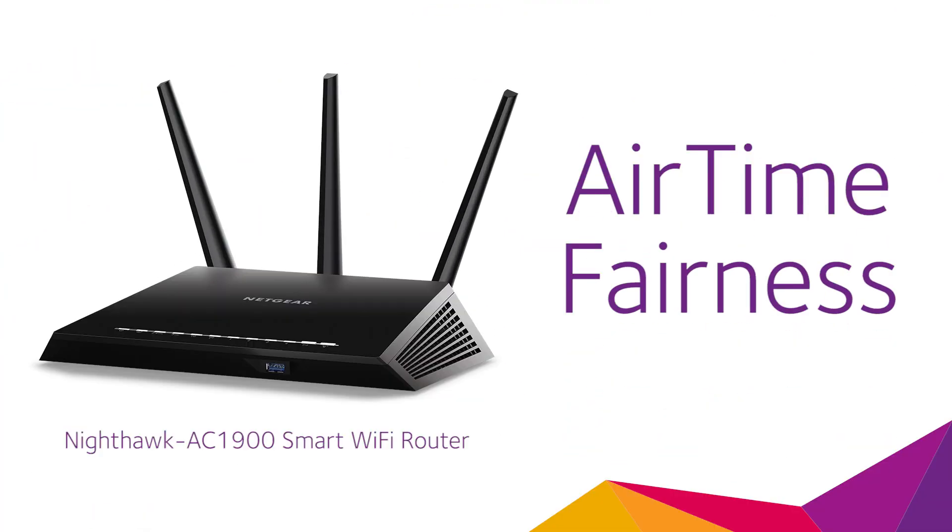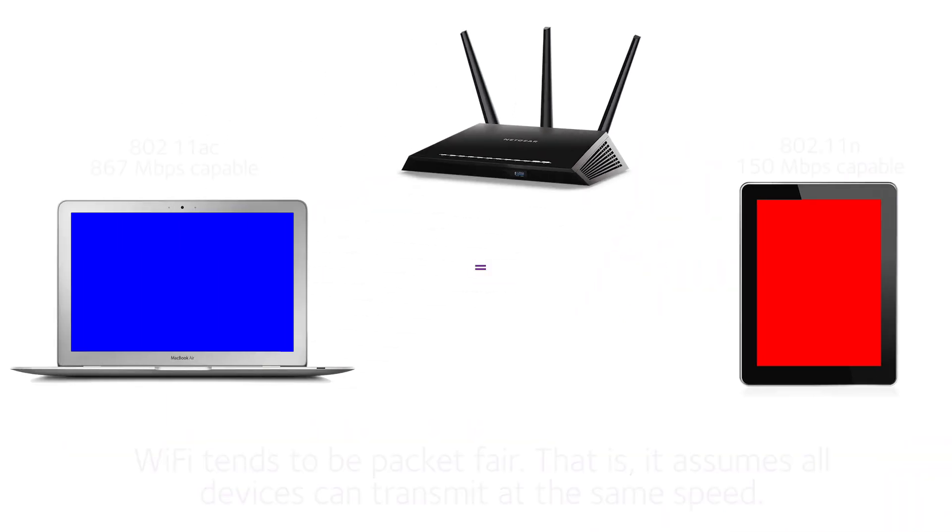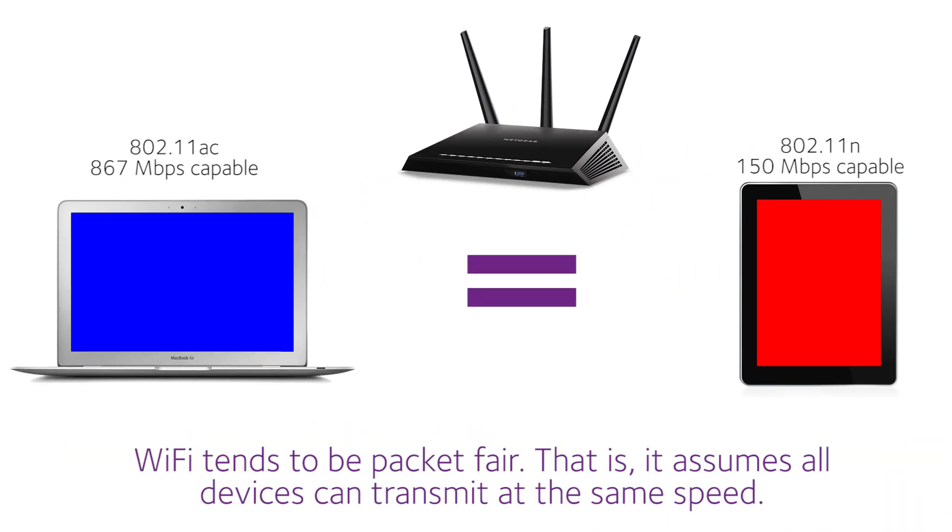Airtime fairness is a great new feature that helps improve network performance by preventing lag when slower devices connect. Wi-Fi tends to be packet fair — that is, it assumes that all devices can transmit at the same speed.